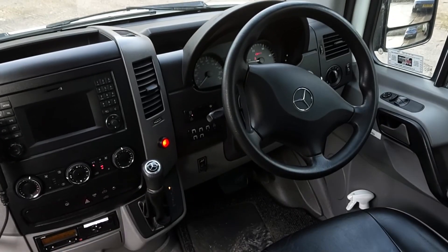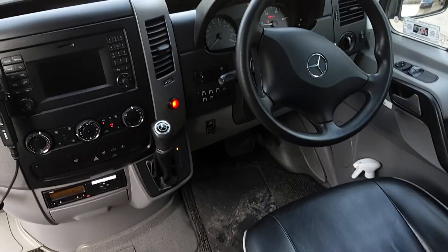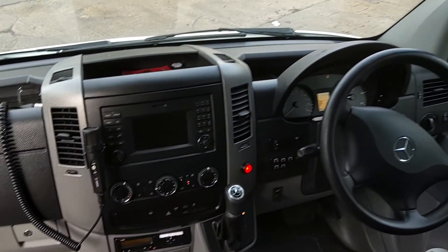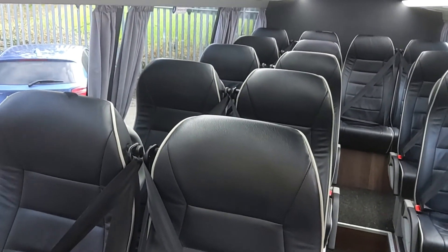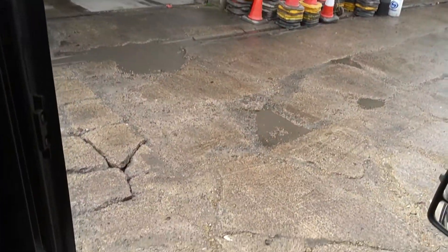It's a Euro 6 Mercedes engine driven through a fully automatic gearbox. It's got the standard Mercedes multimedia system with Bluetooth connection, and it's even got the courier mic. It is a proper, nice, tidy, clean little bus, and it ticks pretty much all the boxes.